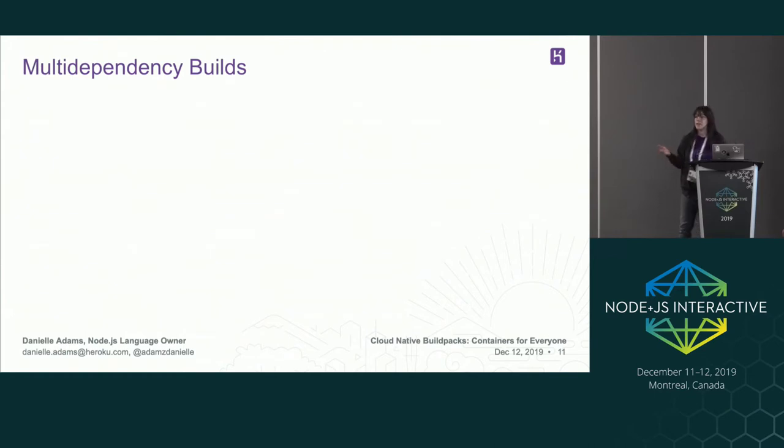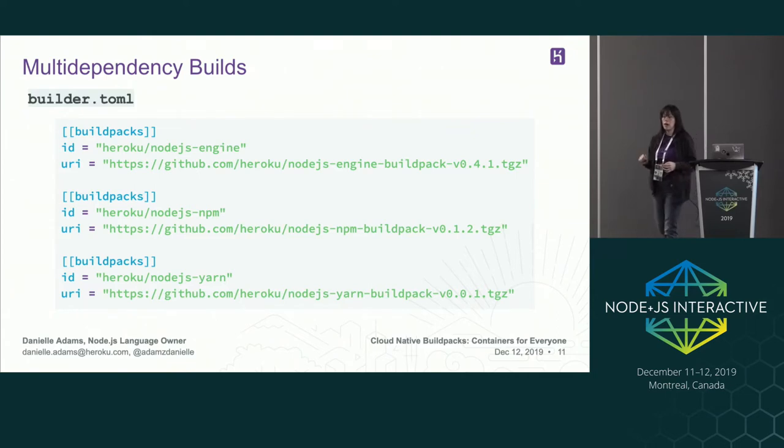As Node developers, we know that not everything just comes out of Node. We might get a package manager but we also have other package managers like Yarn, tools for static typing, and too many front-end frameworks to count. We want to make sure that if we have source code with extensions on Node and JavaScript, we're catering to those as well. This is where multi-dependency builds come in. One of the ways we can cater to those environments is by using a builder. A builder.toml is a file that will create a builder image — it's a step above a build pack. It takes multiple build packs and creates an image to be run against source code.